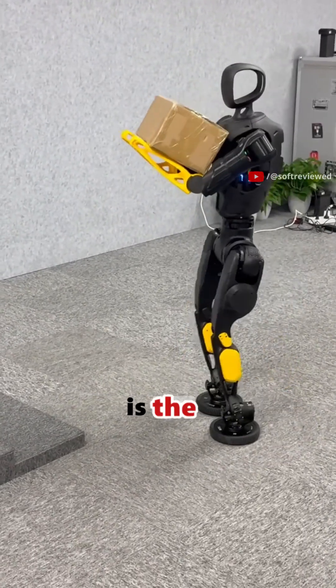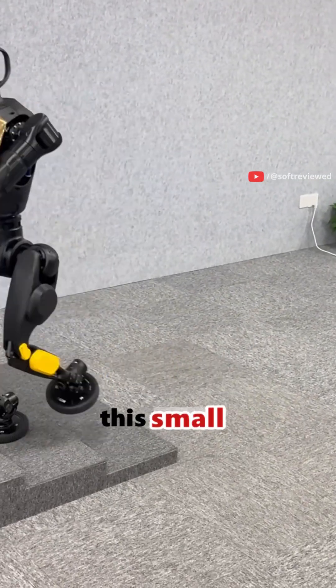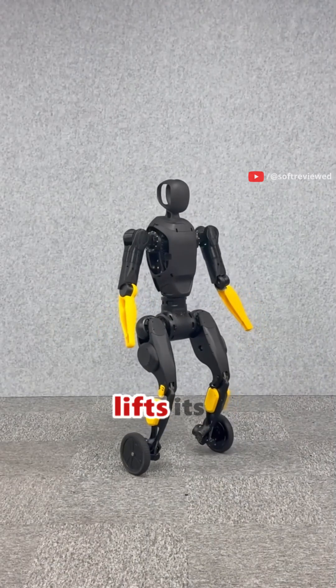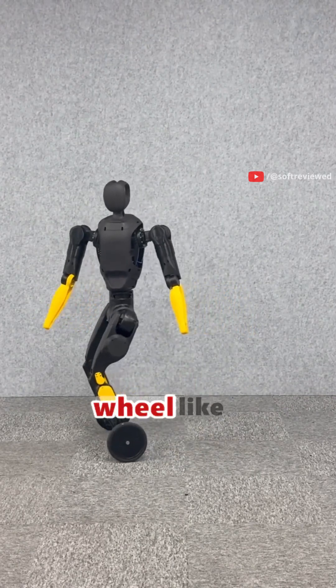This isn't just any robot. This is the Agibot X2N and it's built to conquer the real world with a style all its own. Watch as it approaches this small step while carrying a package. It doesn't stumble. It perfectly lifts its wheeled foot and steps right up, keeping its cargo completely level. This is the magic of its hybrid wheel-leg design.